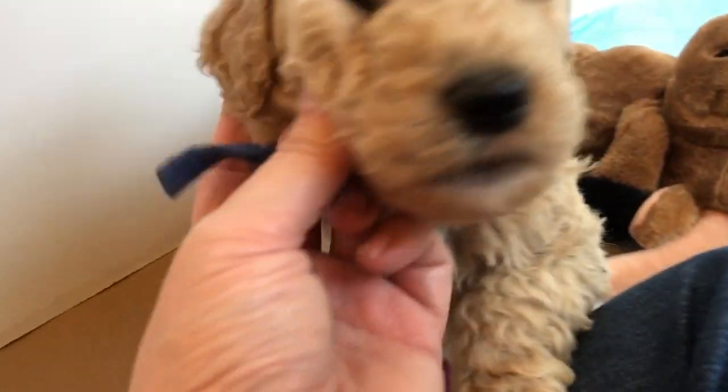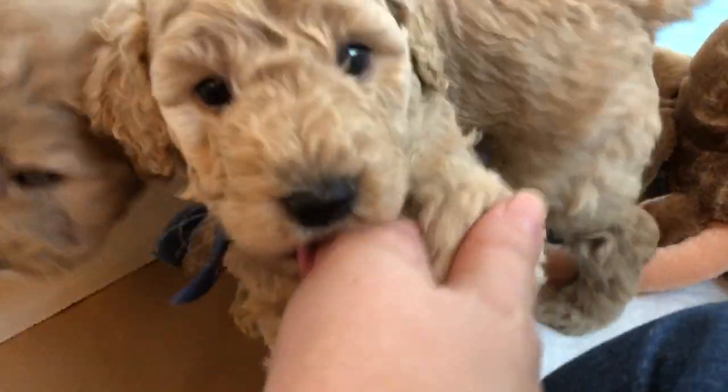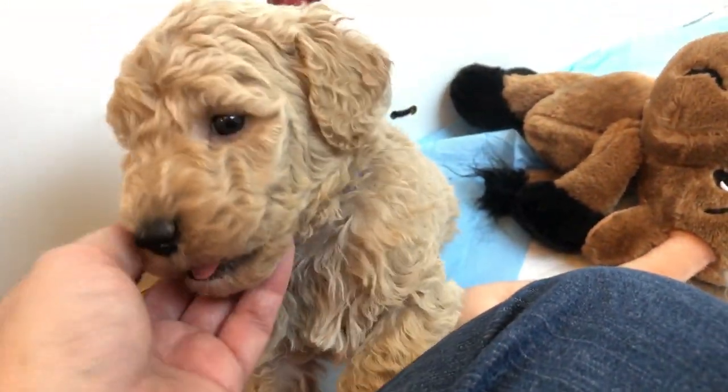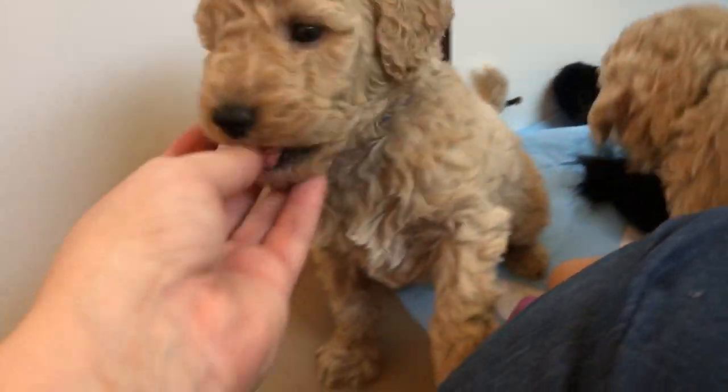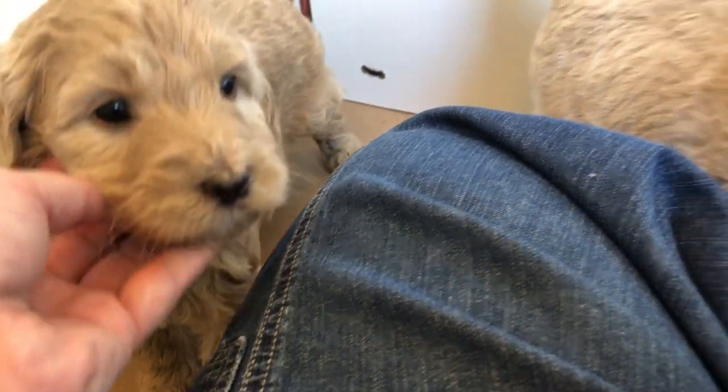The smallest of the litter is our Dark Blue Boy. He's also a peanut butter color. Alright, let me make sure I got everybody: yellow, purple, red, green, blue, and pink. That is everybody!